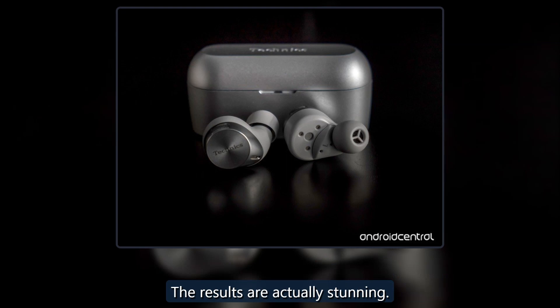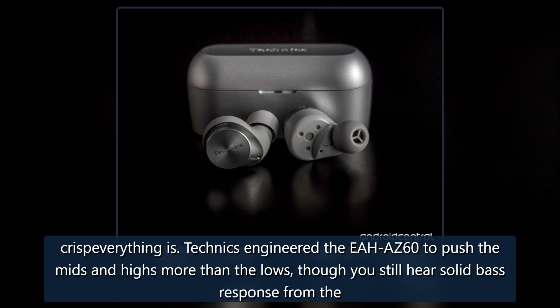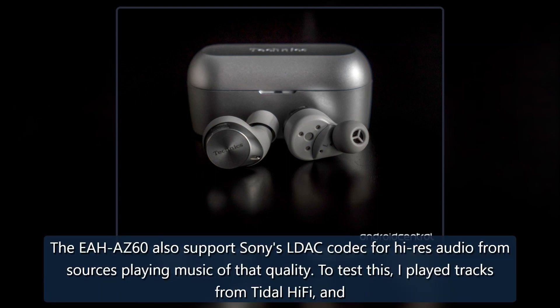The results are actually stunning. The 8mm drivers are part of an architecture inside each earbud that helps produce their clean and vibrant sound, and by default it's hard not to like how crisp everything is. Technics engineered the EAH-AZ60 to push the mids and highs more than the lows, though you still hear solid bass response from the outset. The EAH-AZ60 also supports the LDAC codec for high-res audio from sources playing music of that quality.